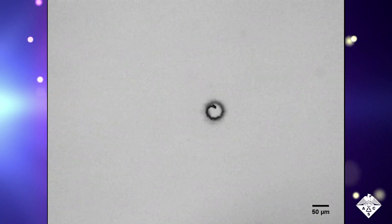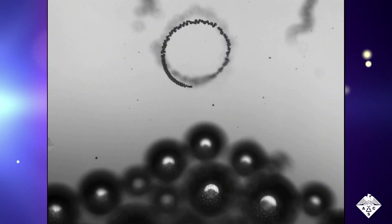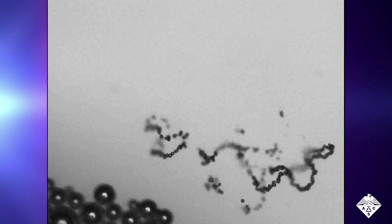Now, researchers reporting in ACS Nano have developed tiny self-propelled robots that remove radioactive uranium from simulated wastewater.